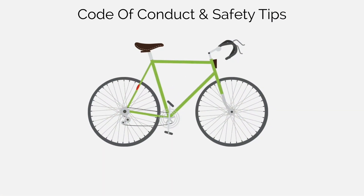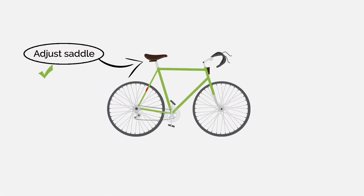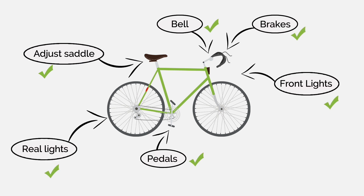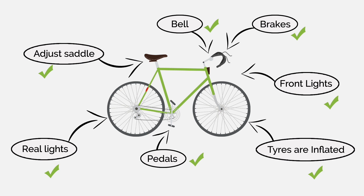And do take the time to read the scheme's code of conduct and safety tips — they are actually extremely important. Finally, don't forget to check your bicycle is road worthy before you begin your journey.